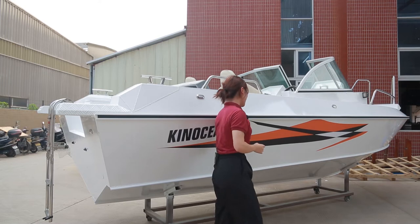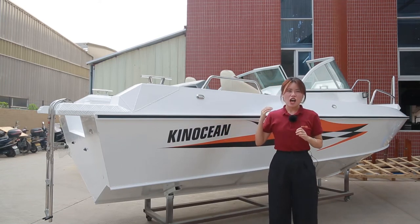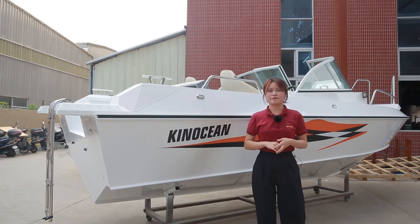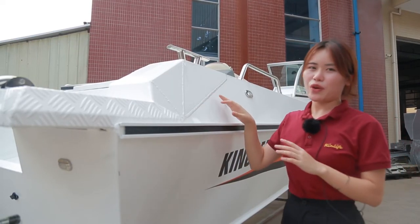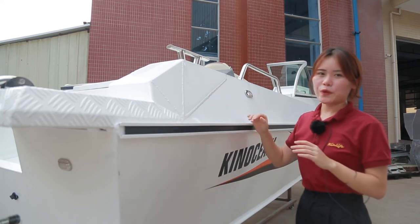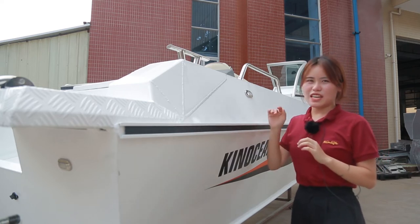You don't need to worry about the aluminum, because our aluminum features corrosion resistance. Look at our welding — this boat is welded by our skilled boat workers in our factory. It's very beautiful. Hand-crafted, sealed welding.